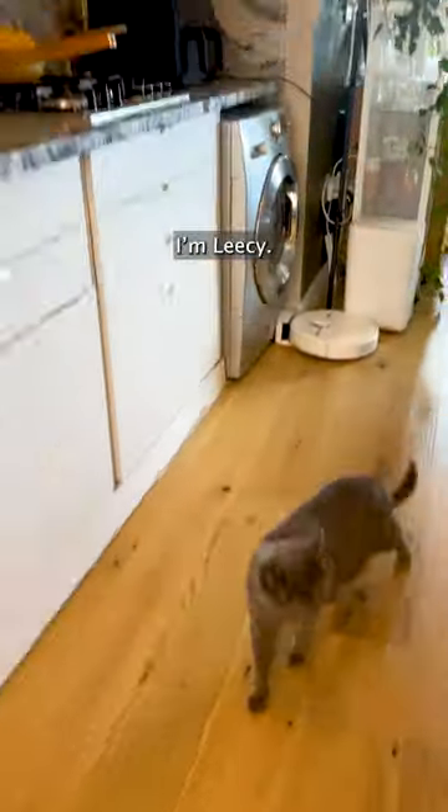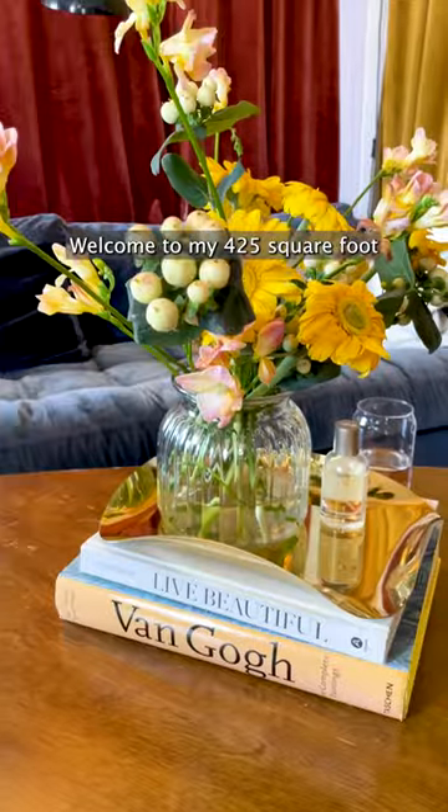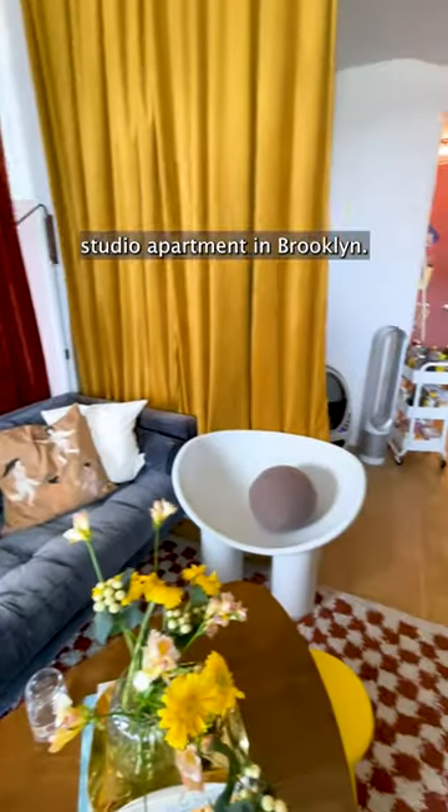Hi, Apartment Therapy. I'm Lisi. Welcome to my 425 square foot studio apartment in Brooklyn.